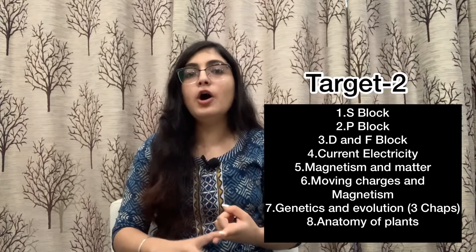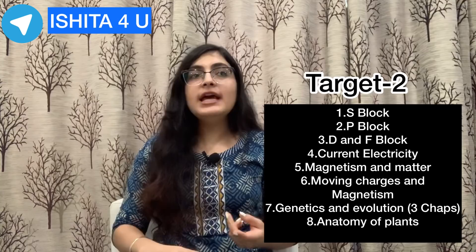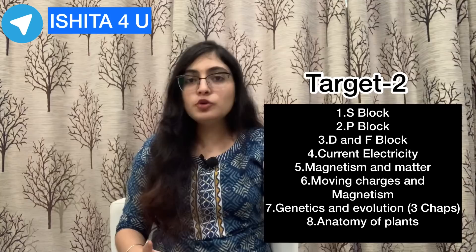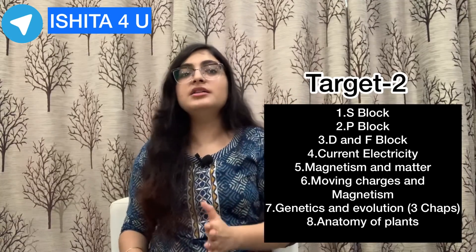I will tell you the chapters for the next three days. In inorganic chemistry, we are doing S-Block, P-Block, and D and F block. In addition, in physics, we are doing current electricity and magnetism — two chapters from Class 12 — because current electricity and magnetism are relatively easy.